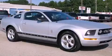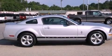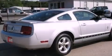This is a 2007 Ford Mustang designed to turn heads. It features a 4.0-liter six-cylinder engine and a five-speed manual transmission.